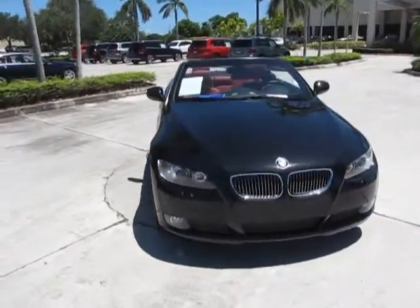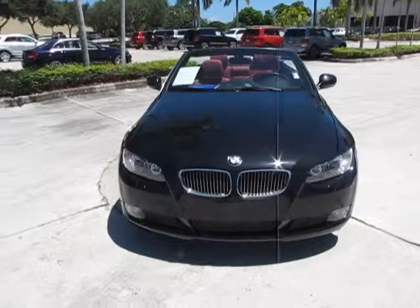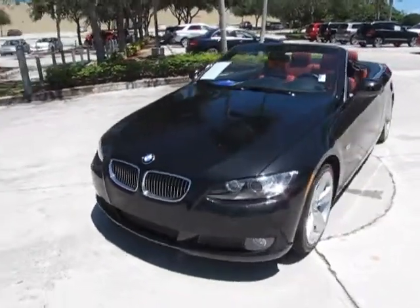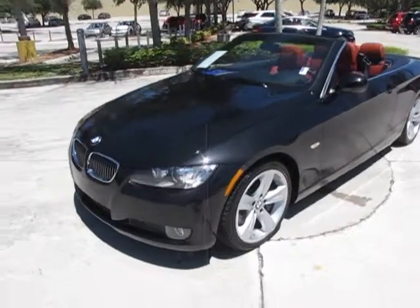Very nice car. This car is finished in the black sapphire exterior and the coral red and black Dakota leather interior.